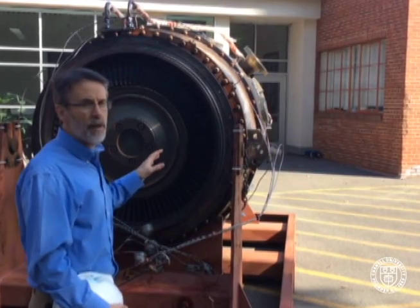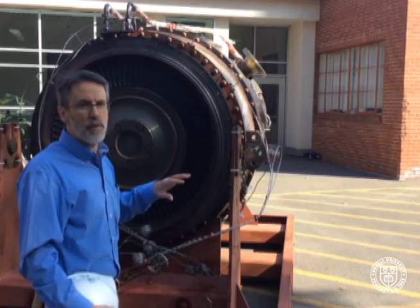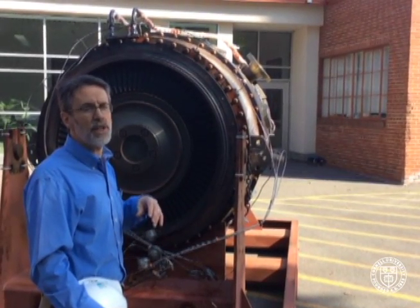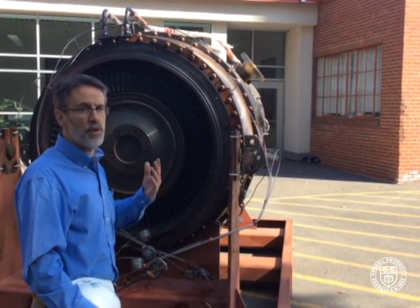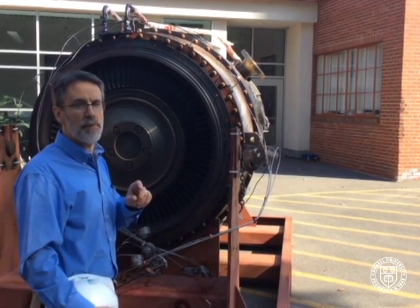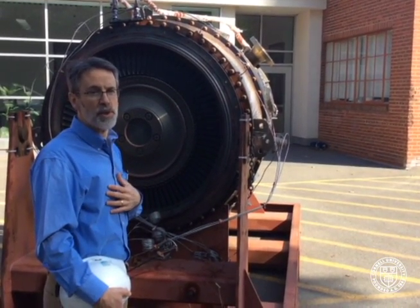In addition, in the heat recovery steam generators, beyond just recovering heat with auxiliary firing, we can boost the amount of heat energy delivered and nearly meet the entire heating needs of Cornell with the two combustion turbines. We only need a little bit of extra heating energy during the peak heating hours of the winter, which we provide with package boilers in the plant.